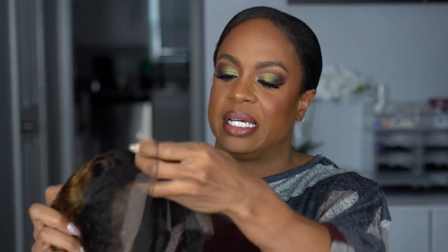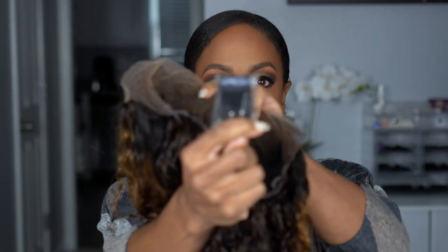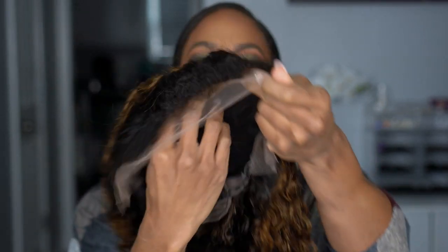It does come with an elastic band attached in the back with a plastic clip. I'm going to cut it carefully — you always want to be careful with your lace. Then let's go ahead and take a look at this hairline.